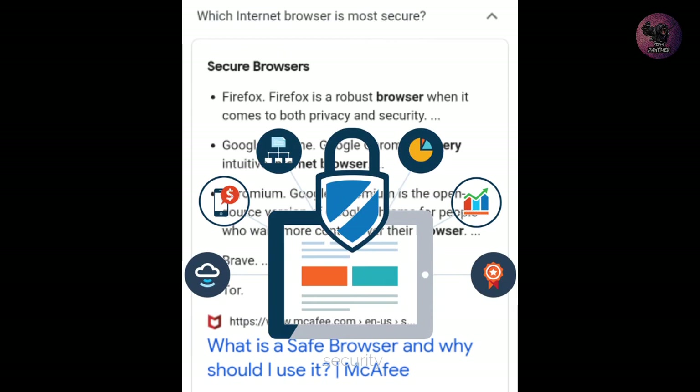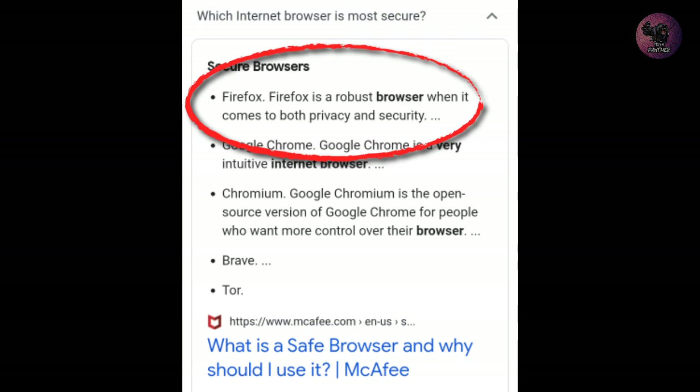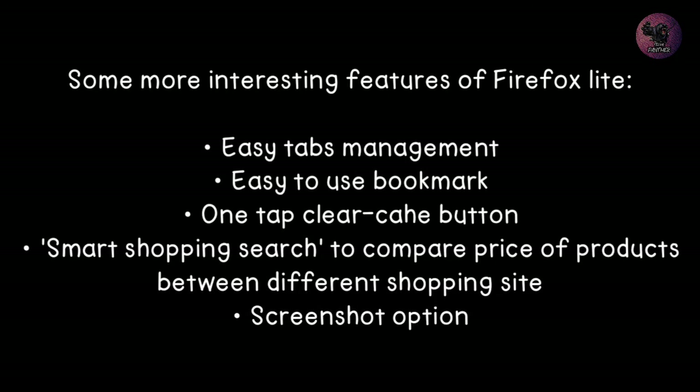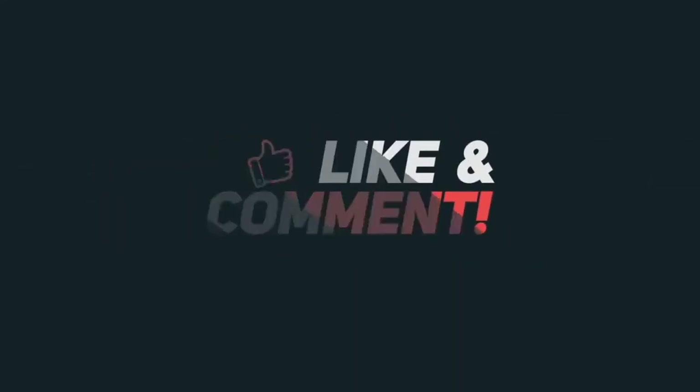Last but not least — security. I researched a lot to find the most secure browser for Android and found Firefox at the top of the list, as you can see here with an example from MCF. Among other interesting features, I love the one-tap clear cache button, which deletes all your browsing cache in just one tap. These were my reasons for choosing Firefox Lite as my default browser — let me know yours in the comments.